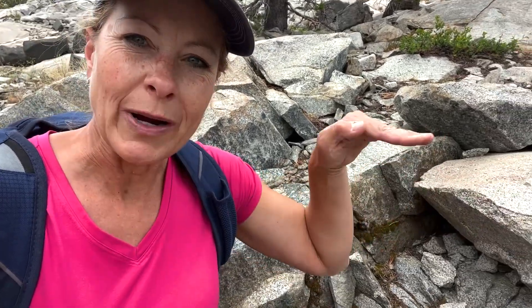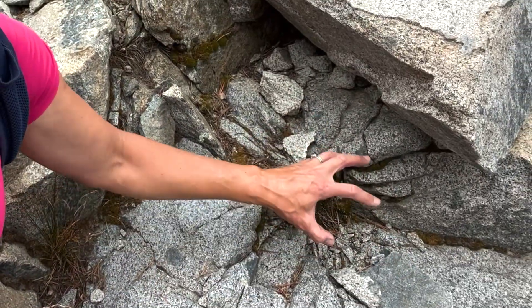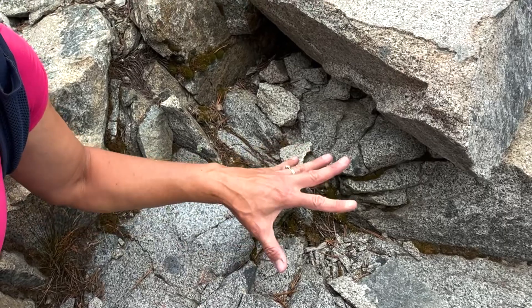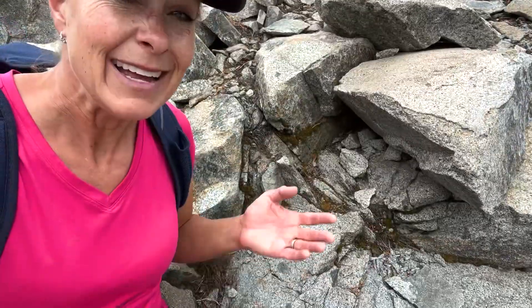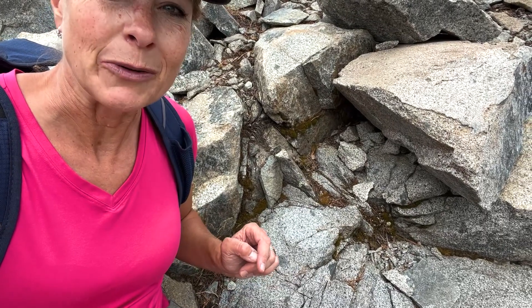Normally granite cracks like this — as you can see it's more like cubicle or straight edges — but in this area right here you can see that there was an explosive device placed in here to be able to remove the rock from this area, and that's how I knew that they used an explosive to be able to create this trail.